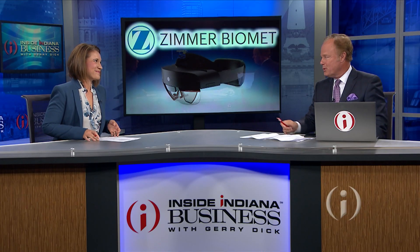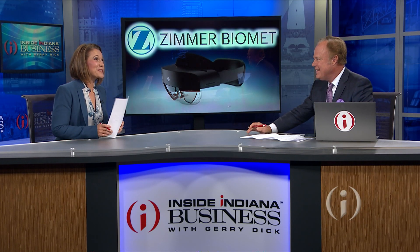Warsaw-based Zimmer Biomet is the first orthopedic company to use a new mixed-reality technology that projects holograms in the operating room. Business of Health reporter Kylie Valletta is here with more. It's one of those technologies that makes you say, wow.